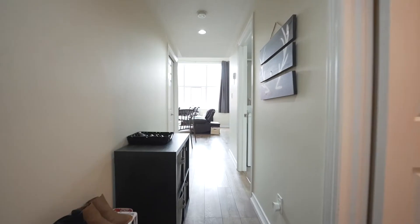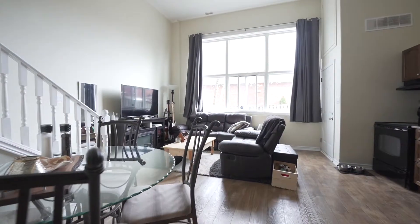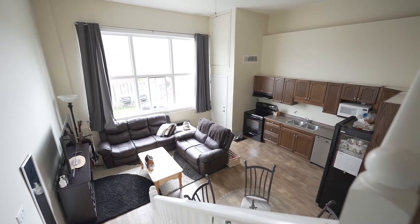Hey guys, Jay Leske from Pay It Forward Realty and welcome to my brand new listing, 111 Gray Street, Unit 106 in the beautiful town of Brantford, Ontario. This main level unit is ready to hit the market, offering two bedrooms, two bathrooms, with 827 square feet of beautifully refinished living space. Hope you guys enjoy the tour.